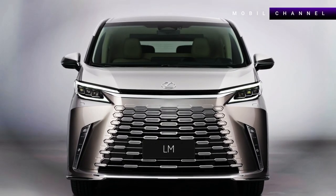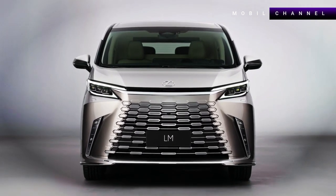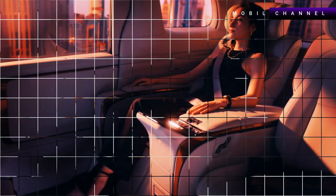The large front grille with a blunt look is a hallmark of the LM, which also follows the grille theme seen on recent Lexus models, such as the new RX crossover. The grille and body are color matched and look to blend in seamlessly.